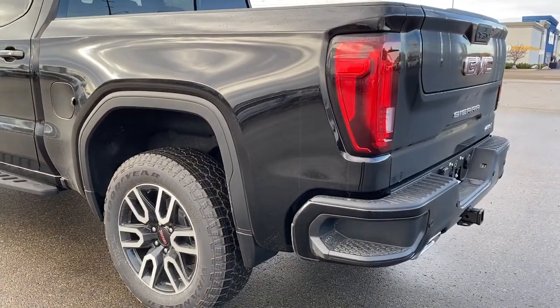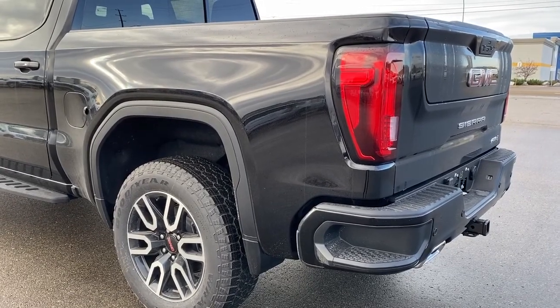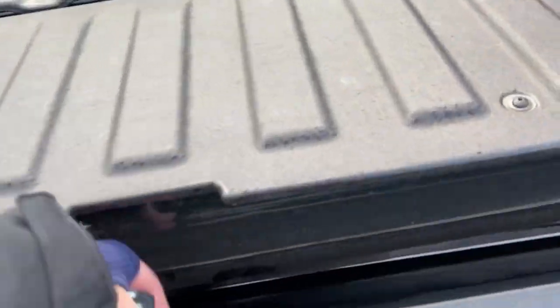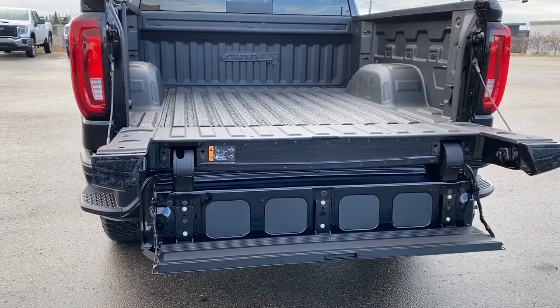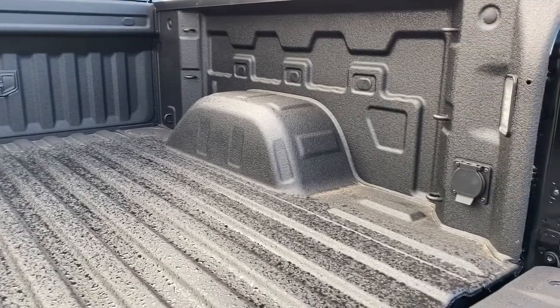Those corner steps are located on either side of the bumper for quick and easy access to the box of the truck. This truck also has GM's easy lift and lower tailgate and the multi-pro tailgate step — by pushing two additional buttons, we drop that tailgate step down. The box of the truck has a spray-in box liner, cargo hooks, a power plug-in, and box lighting.